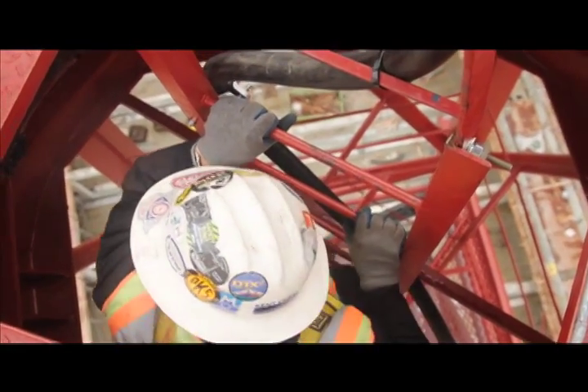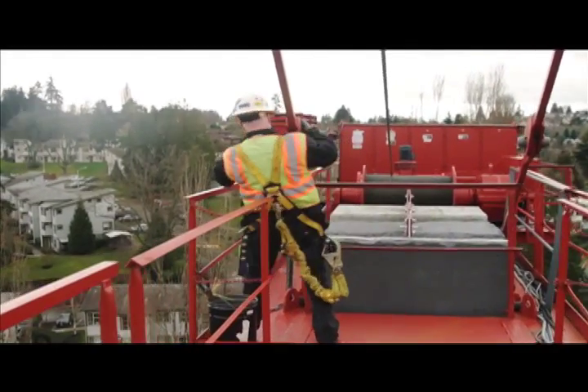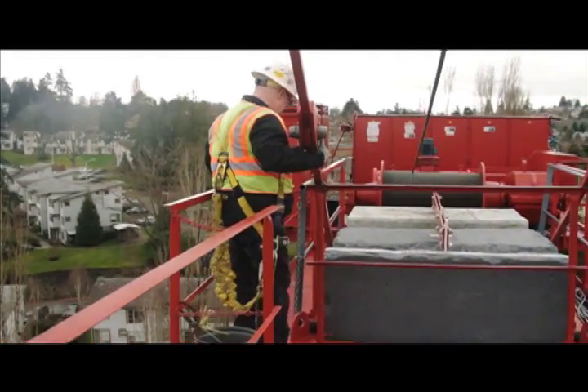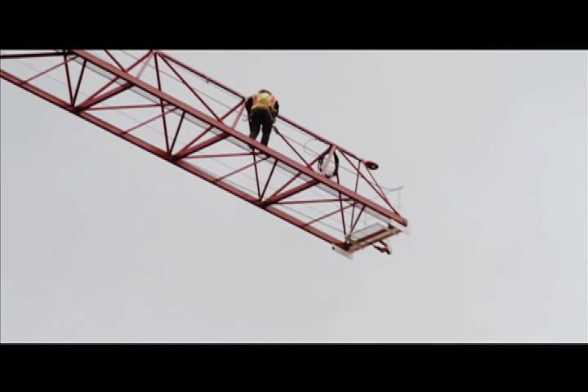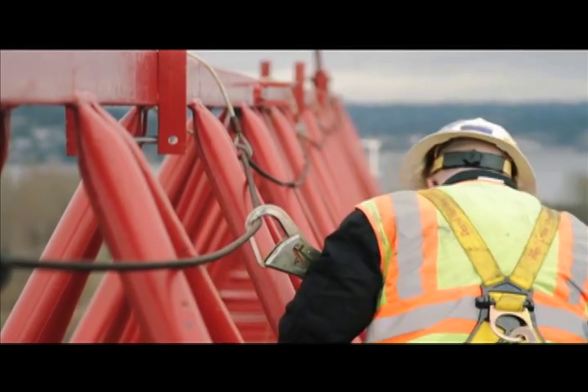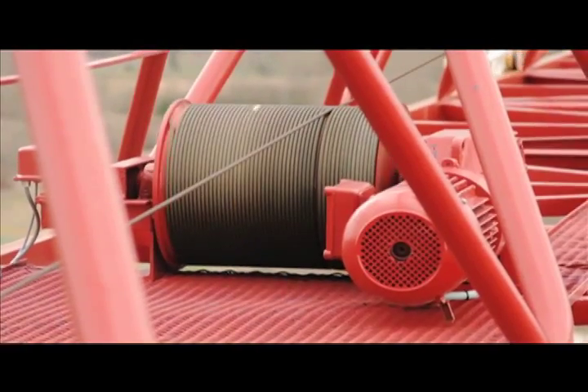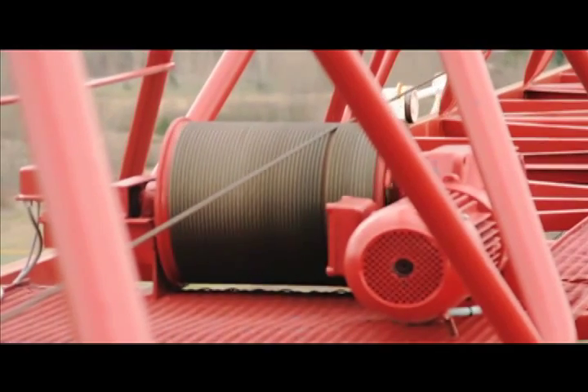When I get to the top, I'll go back and check the counter jib and the hoist motor. Then I'll go out in the jib and check for all the pin connections, and after that I will check the hoist rope by hand to make sure there are no broken wires or any other kind of aberrations.